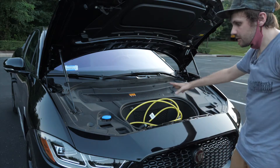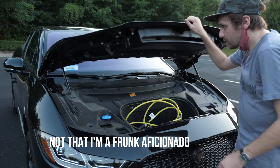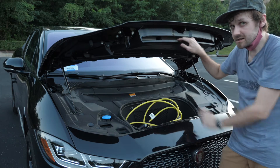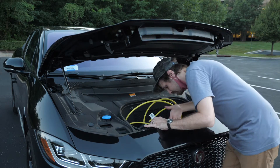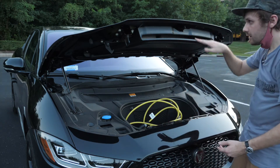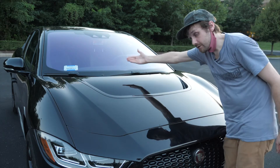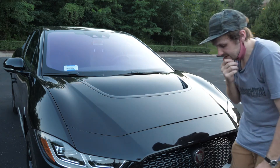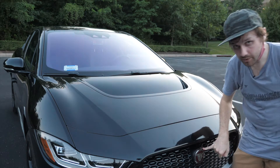It's probably the smallest frunk I've ever seen. And if you were wondering, yes, this is a functional air thingy. It goes through here, under here, through here, up through here, and up through here. I guess it's for aerodynamics, but I couldn't tell you. Jaguar logo.